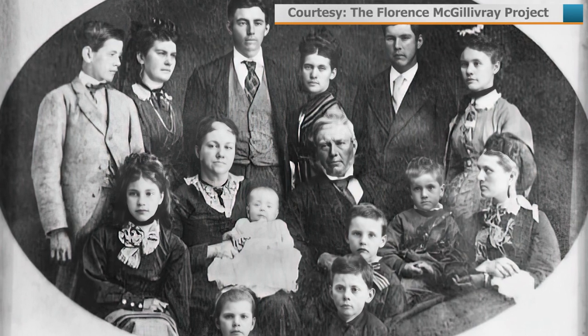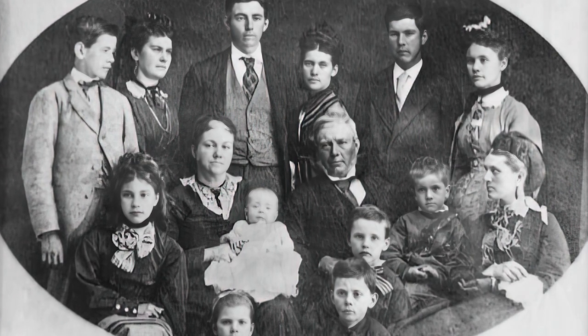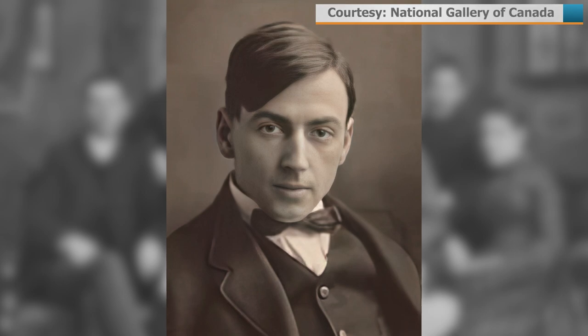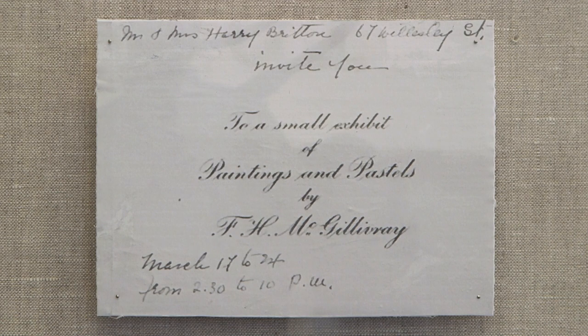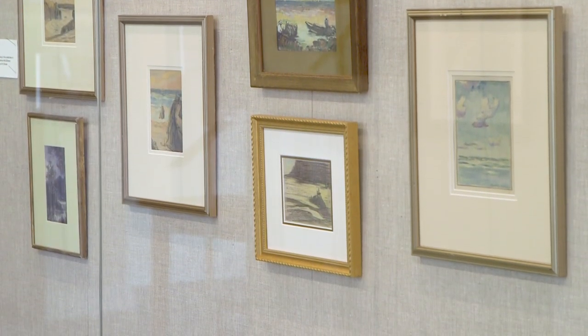McGilvery's return from Europe wasn't the first time the family had made that voyage. In 1835, her family and the Thompson family — ancestors of Group of Seven painter Tom Thomson — both emigrated from Scotland. They maintained a familial and social interaction over the years, so much so that Tom kept an invitation to one of McGilvery's tea art shows in 1912, which were gatherings at the family home where people could purchase smaller works.